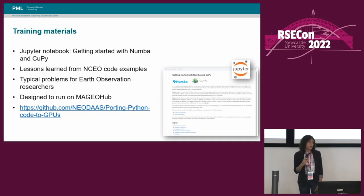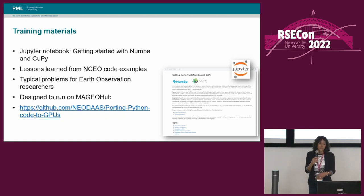One thing that came out of the project was the idea of using training materials for researchers in using these tools, particularly Numba and CuPy, where some of the code changes are more involved. So I created a notebook called 'Getting Started with Numba and CuPy', which was based on the lessons learned from the NCEO code examples and contained typical sorts of problems that Earth observation researchers may come across and need these tools for. If anybody's interested in looking at this notebook, you can find it at the NEODAS repository — I'll add this link to the end of the talk.